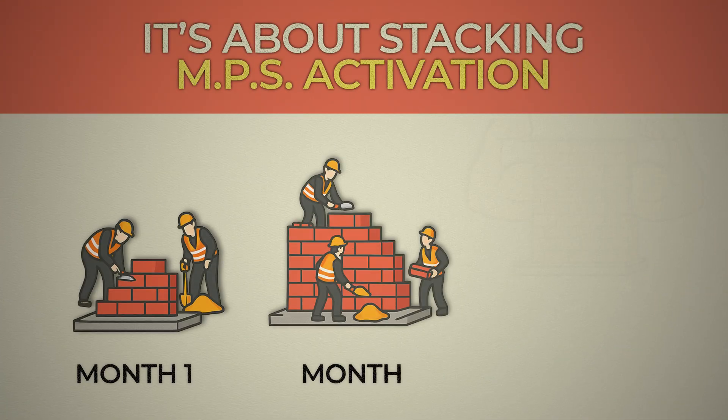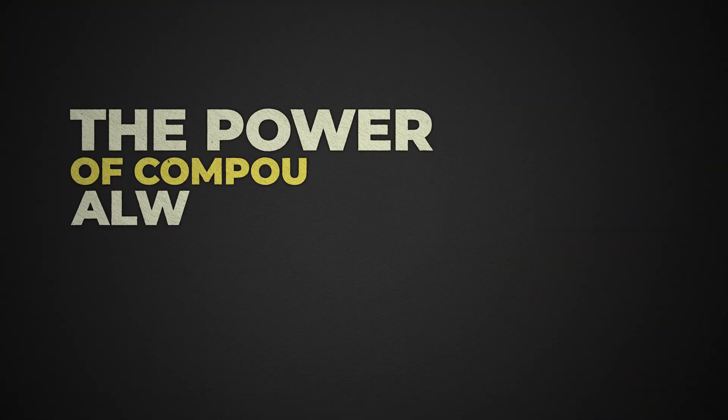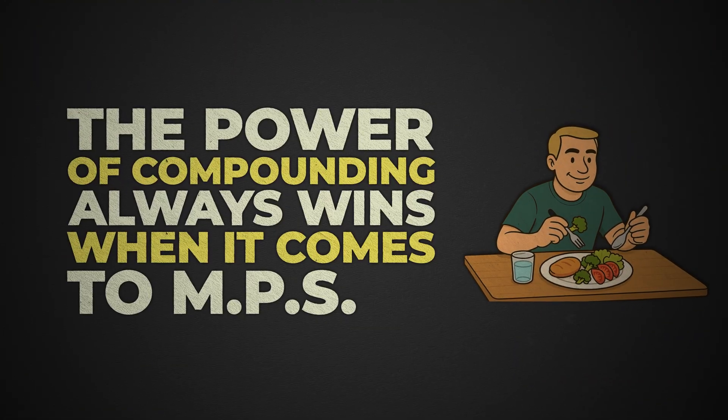Think long-term. Over 20 years, someone who consistently activates MPS twice a day with enough protein and strength training will build and preserve thousands more hours of muscle repair time than someone who only hits it once a day. The power of compounding is going to win when it comes to MPS.